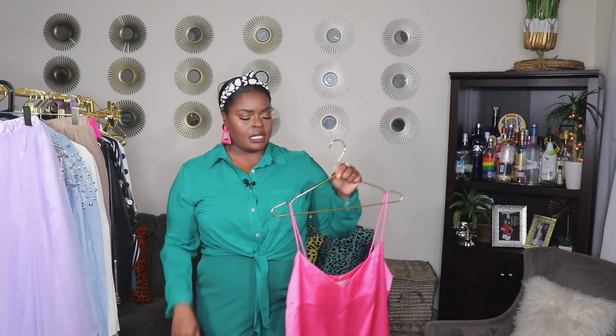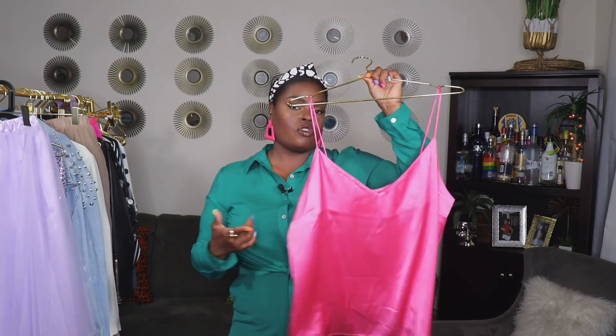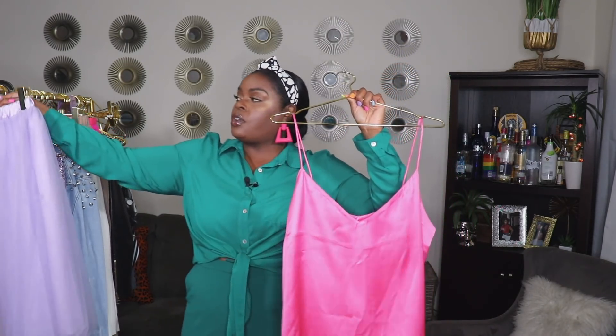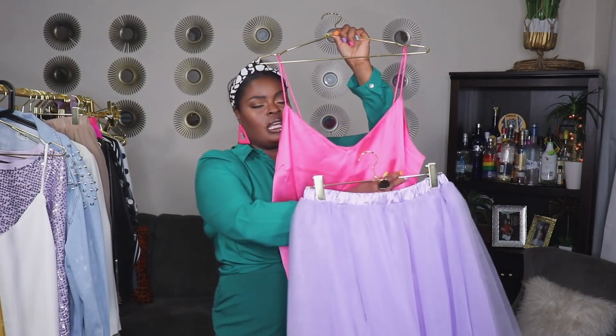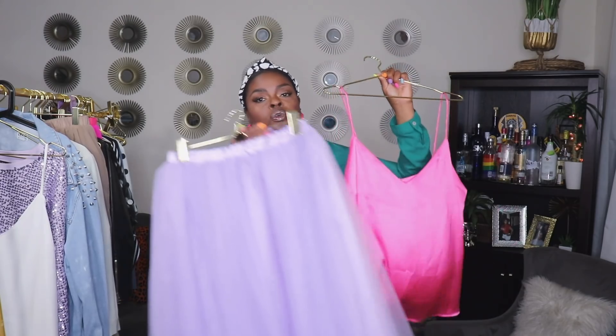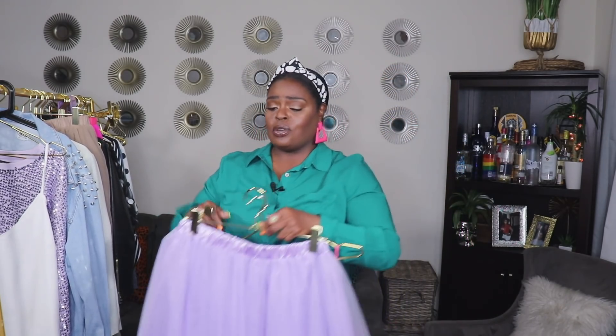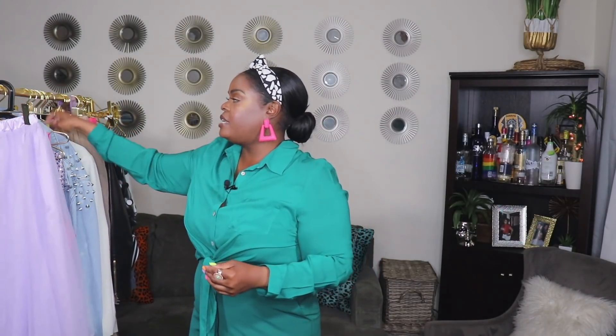For the last look with the lavender skirt I decided to do a color-blocking outfit. I paired a pink camisole — also from ASOS — with the skirt, creating a really gorgeous color block with pink and purple, two very popping colors right now, so definitely on trend.